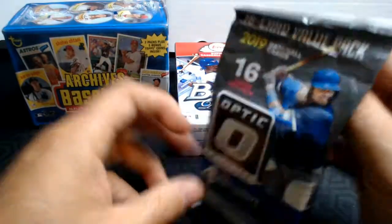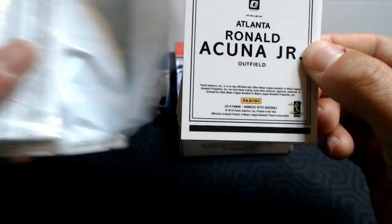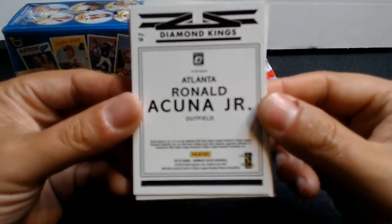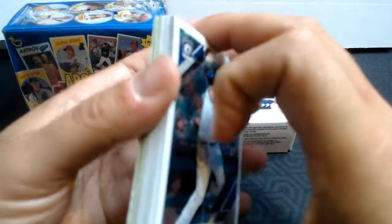I also wanted to mention, as I rip open this pack of Optic, that I started this channel a few weeks ago. So this is really my second month. And right on the back, we can see Ronald Acuna Jr. It's usually a Diamond Kings on the back of these packs, so I hope it's in good shape. Last week I saw one that had a Vladdy Jr. and it ended up having a ding in it.